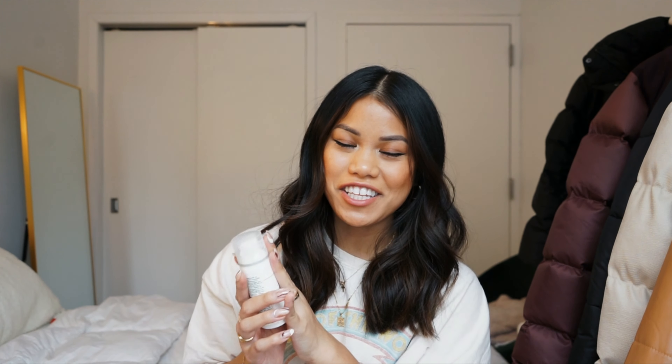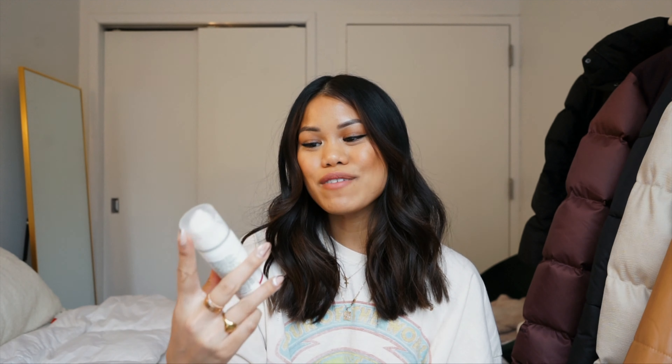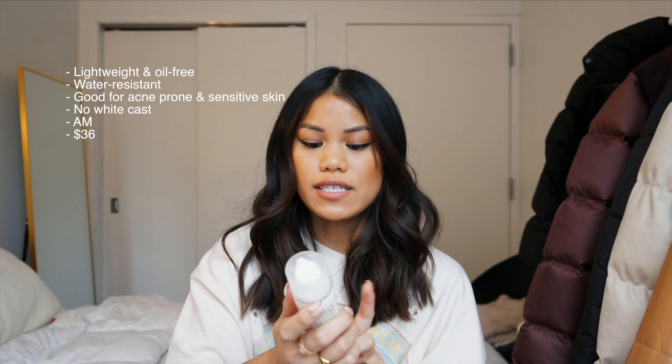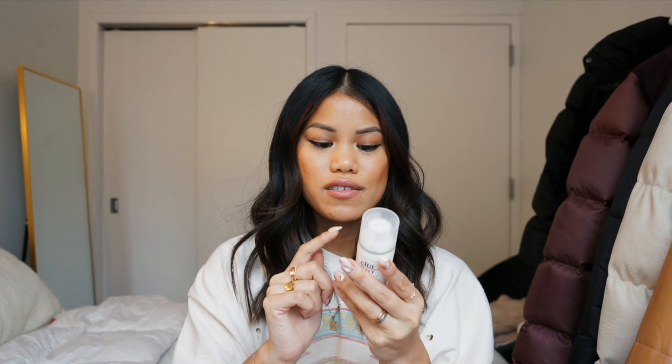For nighttime, I use the Summer Fridays Jet Lag Mask. I've repurchased this over and over — it's honestly just amazing. It's technically a mask but I use it as a normal moisturizer. It definitely helps with dry skin. If your skin is feeling flaky, exfoliate and use the Jet Lag Mask — your skin will thank you and you'll wake up super hydrated. It's always been a go-to of mine.